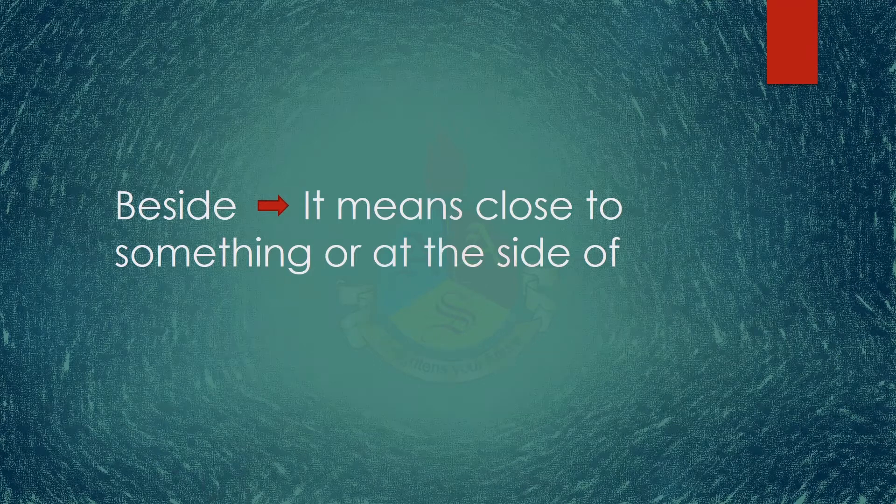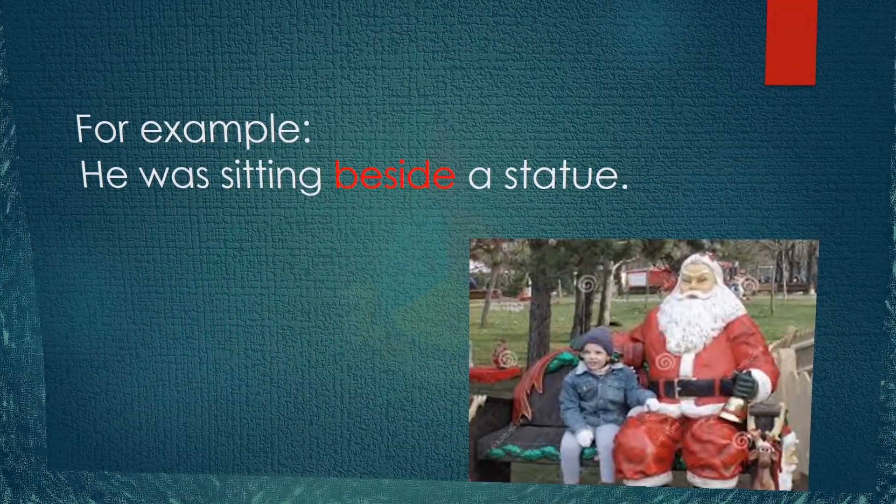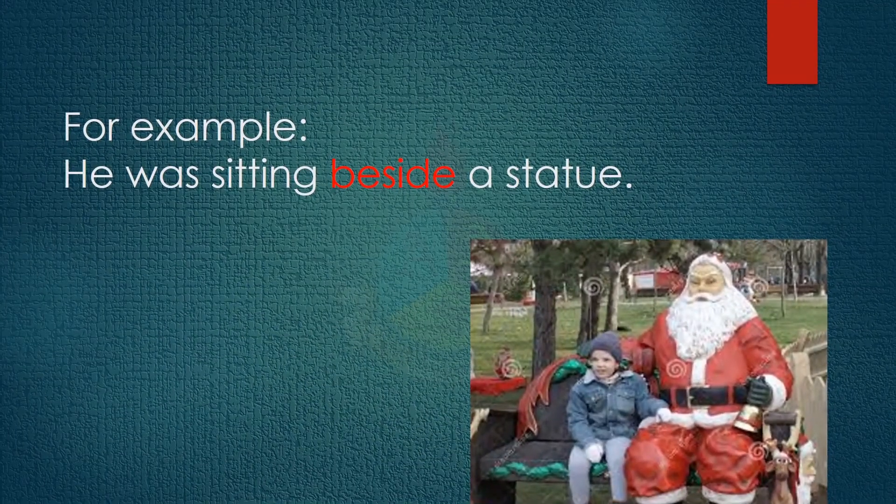With the help of an example, the meaning will be clear. The example is: he was sitting beside a statue, as you can see in the picture as well.